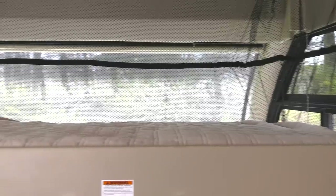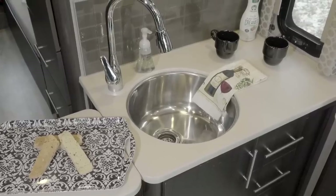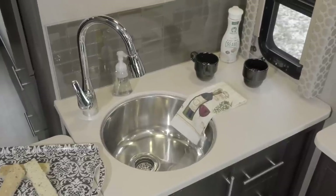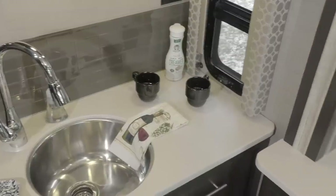The drop-down overhead bunk is standard on every Axis. You'll love the great natural light pouring into the kitchen. The galley serves up the room you need to serve up great meals, starting with your flip-up countertop extension and large single bowl sink.